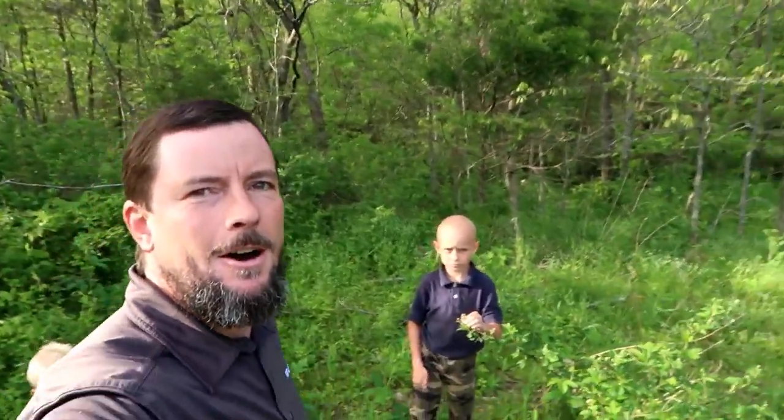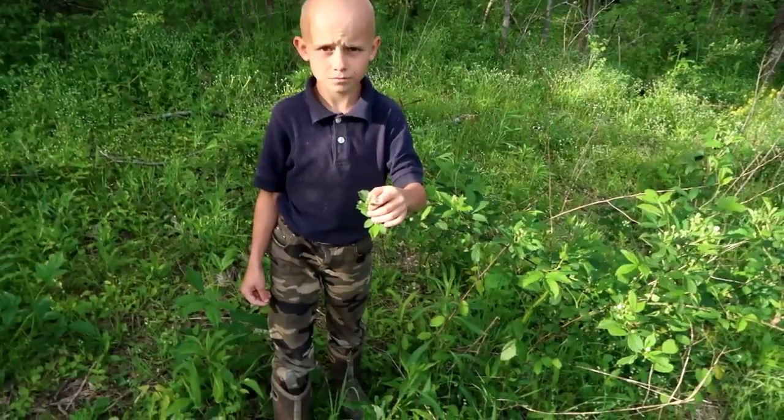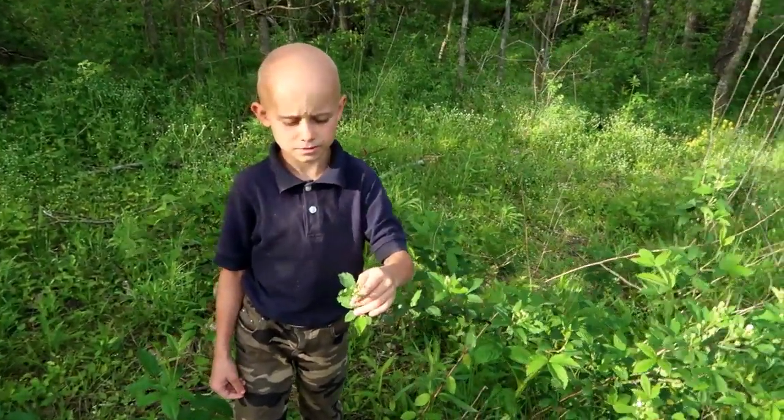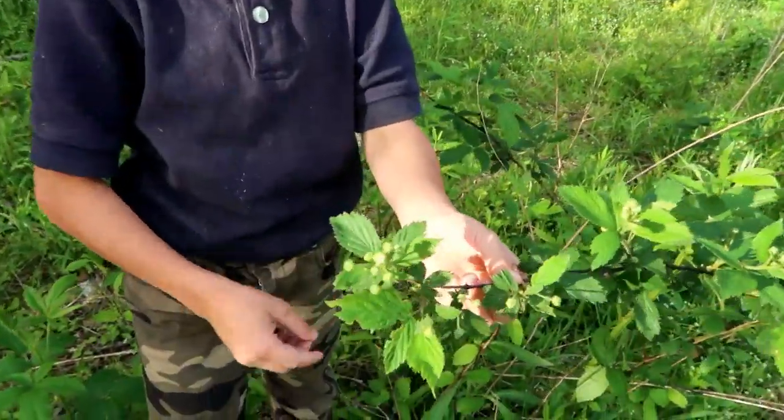All these wild edibles that we are going to highlight are all going to be within about a hundred feet of our house. We are not having to go search far and wide — they are right here near us. So here will be number two. Hey Nathan, what you got there? Blackberry — it's a thorny blackberry, a wild blackberry.